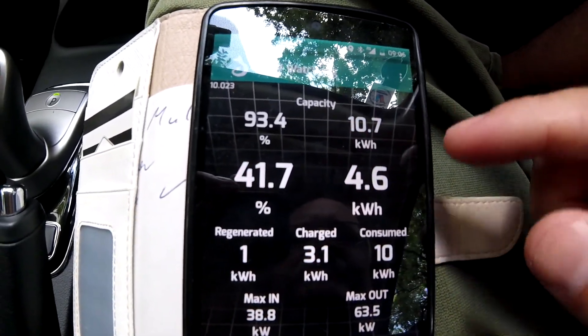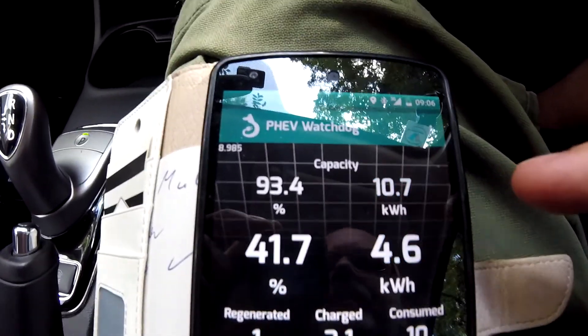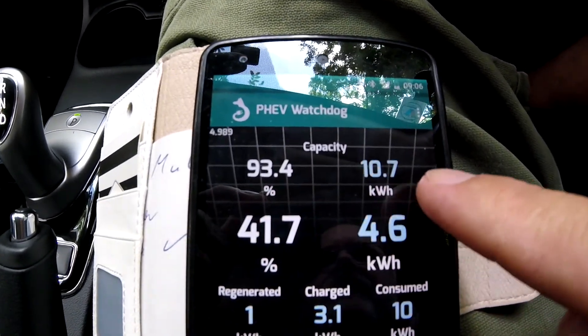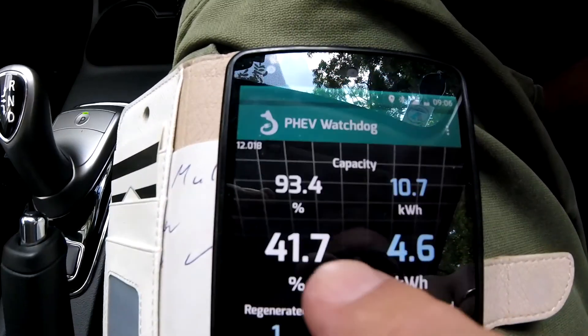All the battery capacities you see on the internet for electric cars and plug-in hybrids are mentioned in kilowatt hours. The top line here gives you an indication of the state of health of your battery. When you get the car new, this percentage is supposed to be 100% or maybe a little bit over, and you have a 12 kilowatt hour battery — that's the maximum capacity the PHEV can have with a new battery pack.